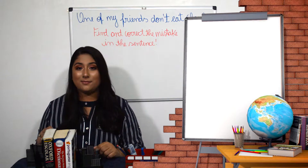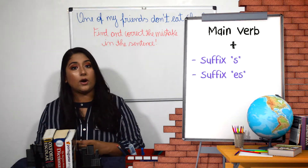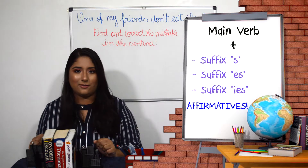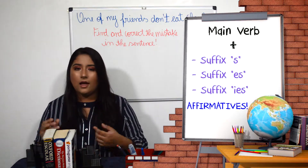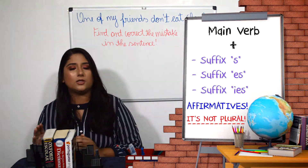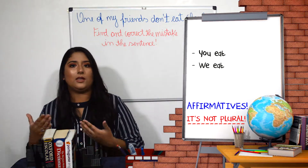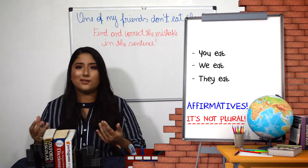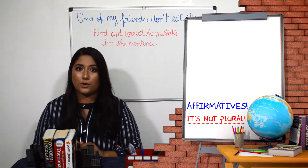What will happen is that the main verbs will gain the suffix '-s', '-es', or '-ies' in the affirmative. It is important to understand that, unlike Portuguese, these suffixes do not indicate plural. So you, we, and they don't use '-s' on the verb. Let's see the same examples we were using.